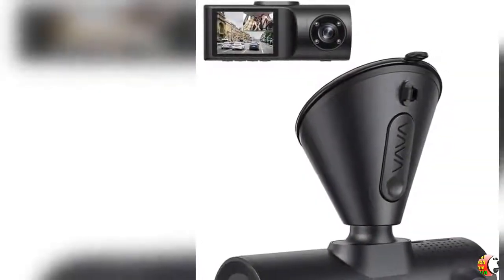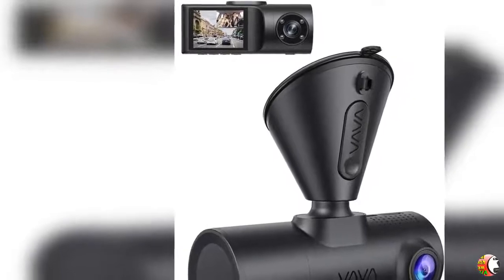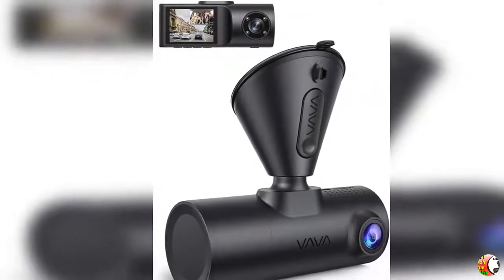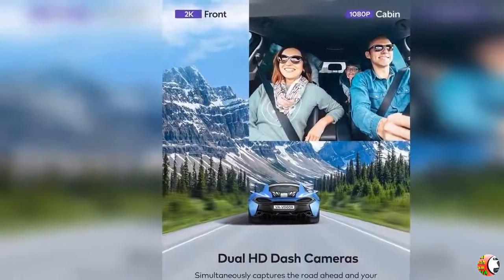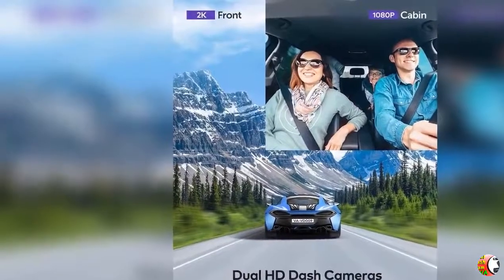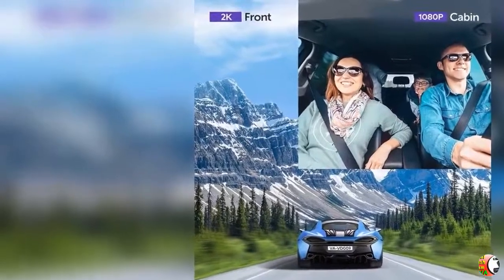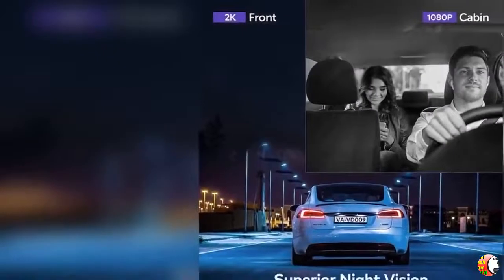Welcome to our channel Product Square Online. Product Details Name: Dual Dash Cam, VAVA 2K Front and 1080P Cabin or 2.5K 30fps Single Front Car Camera, Both Sony Sensor, Infrared Night Vision, App Control and 2-inch LCD Display, Parking Mode, Built-in GPS for Uber and Lyft.